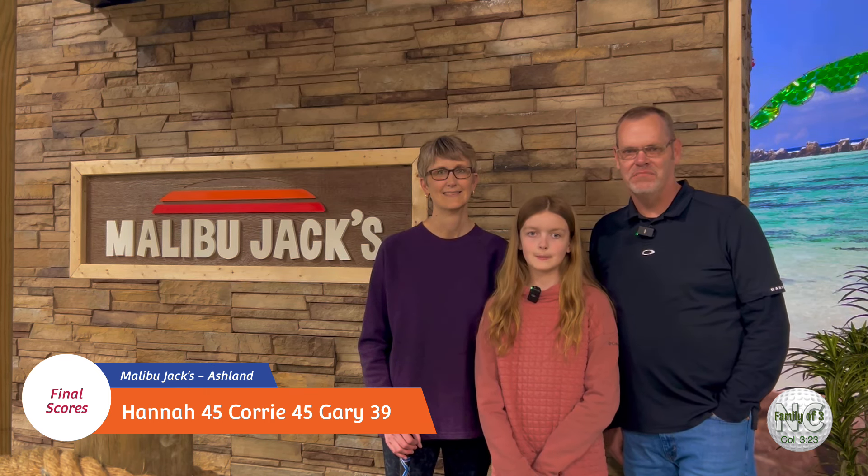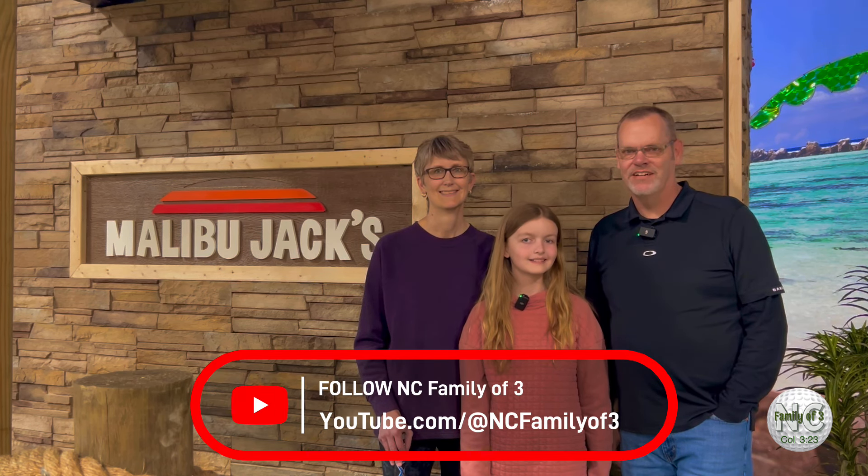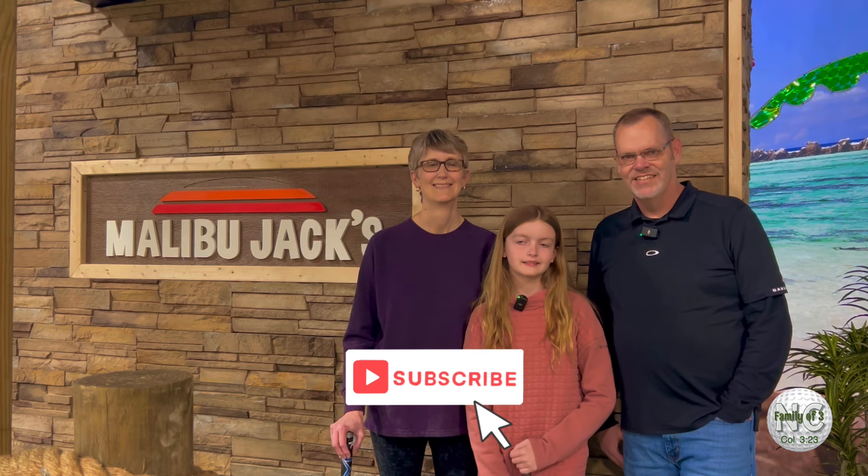Hey folks, we just finished our round here at Malibu Jacks and it was a really fun round at this tropical themed course. Kind of funny that it's a California themed course in Kentucky, but it is nice to feel like you're in a tropical setting. Hope you guys enjoyed this video today - I think I had the lowest score, around a 39 or so, and Hannah and Cory tied again. They've been making a habit of tying lately, but they both played well. I think we had five hole-in-ones overall! If you're new to our channel, like and subscribe - thanks Hannah, thanks everyone. We appreciate everyone who watches and comments. Hope you enjoyed this one - we'll see you in the next video!